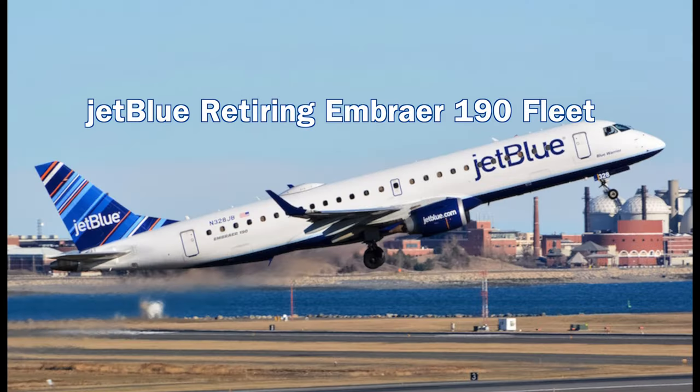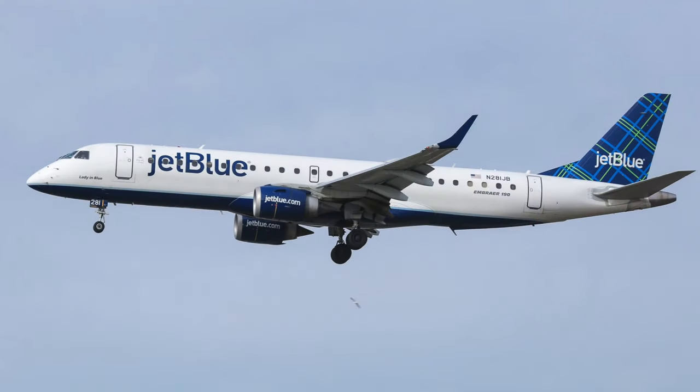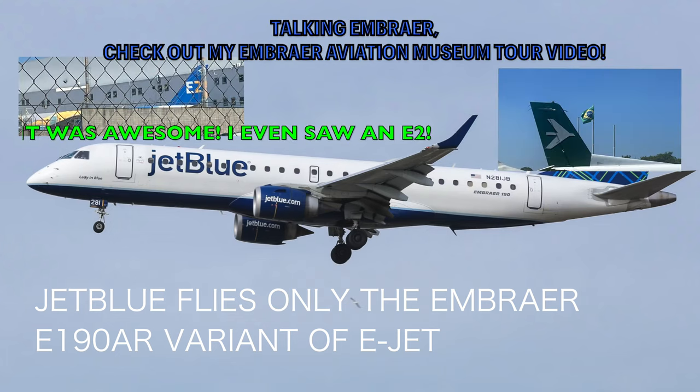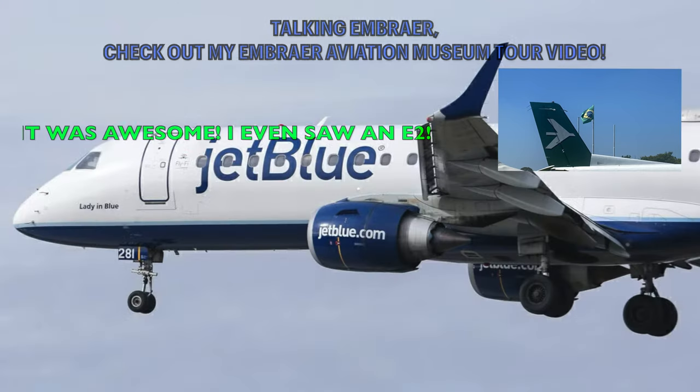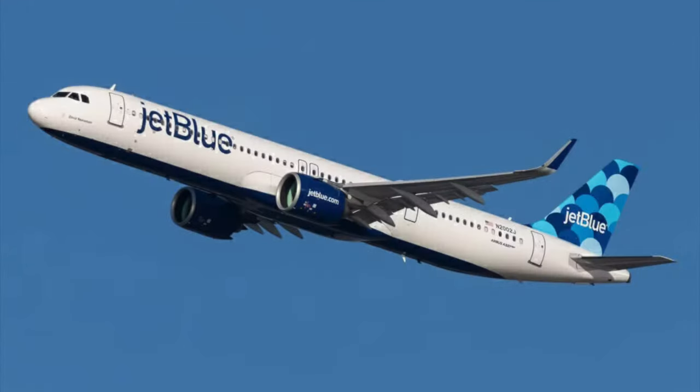Keeping in the theme of aircraft retirements, JetBlue have announced they will withdraw their last Embraer 190 aircraft from service by the end of November. This news is sad. For those who don't know, the Embraer 190 has been a key part of JetBlue's fleet since 2005, and has really helped the carrier grow its short-to-medium-haul network, especially as the airline has begun to reinvent itself from a small regional carrier into a mainstream player now flying transatlantic service.